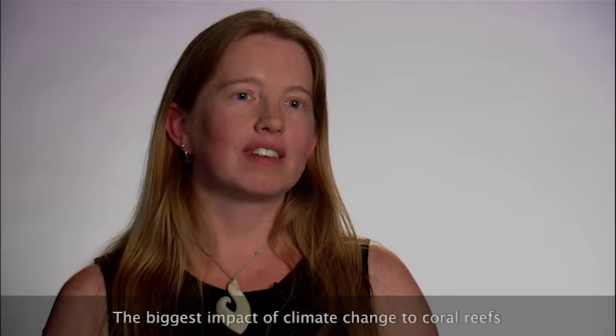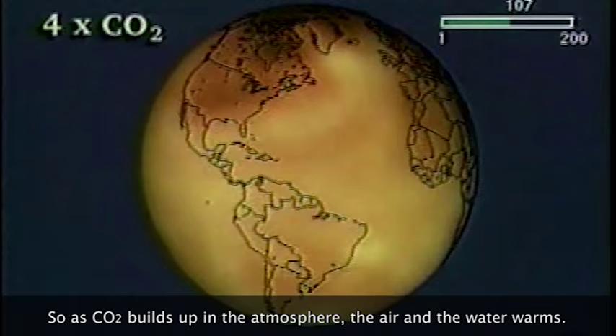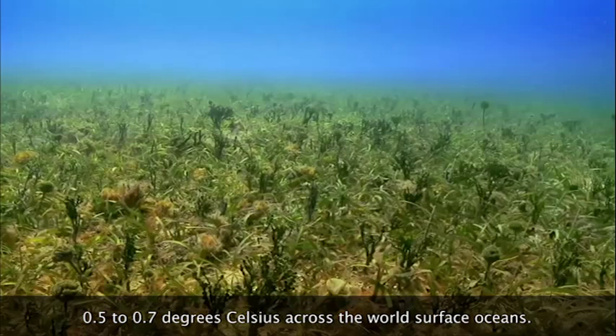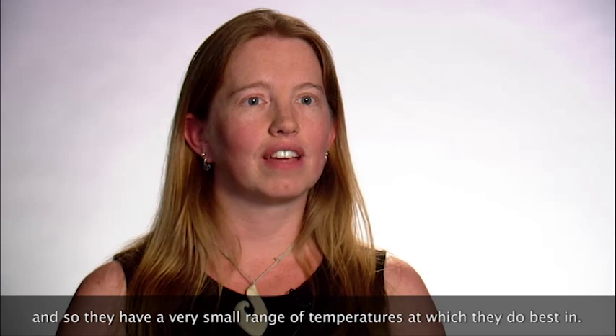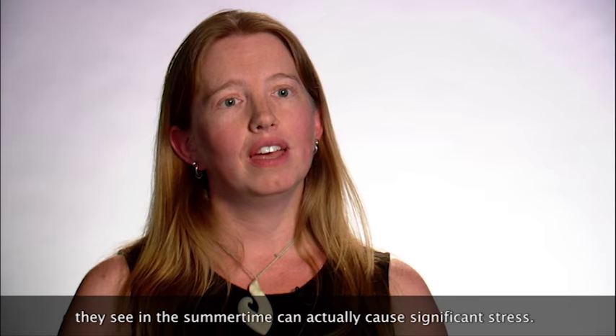The biggest impact of climate change to coral reefs is due to increasing sea surface temperature. As CO2 builds up in the atmosphere, the air and the water warms. We've actually already seen warming of about 0.5 to 0.7 degrees Celsius across the world's surface oceans. This means a lot to coral reefs because they are an animal that lives very close to their thermal tolerance, with a very small range of temperatures at which they do best. Temperatures of even 1 degree Celsius above the warmest temperature they see in the summertime can cause significant stress.